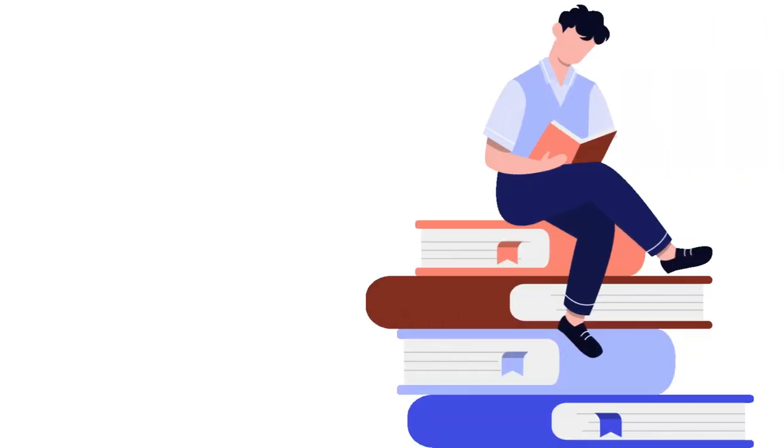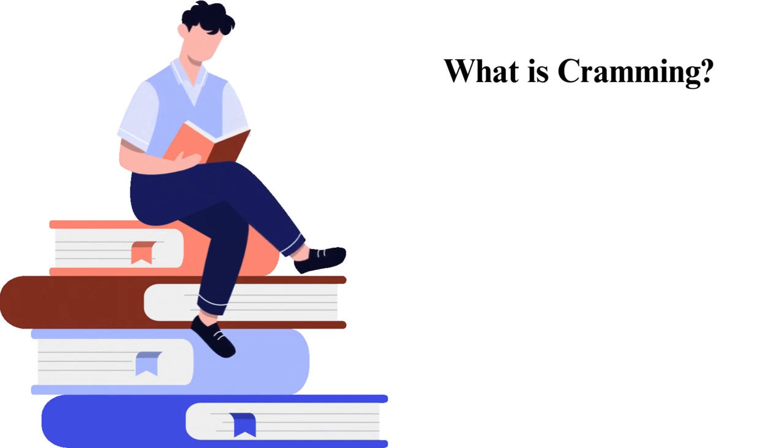How to cram for the final exam. Cramming is the act of working immensely to learn a lot of information in a short duration. It is common among students when there is a forthcoming test and is usually done a day or some days before the exam.